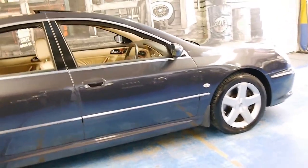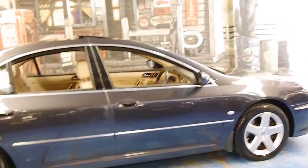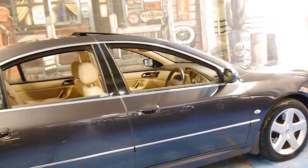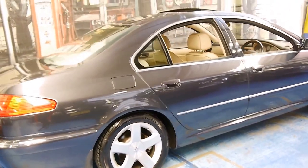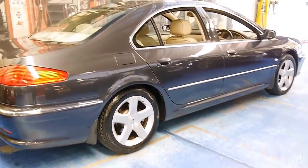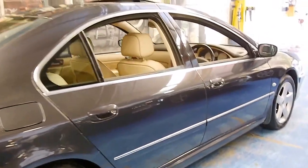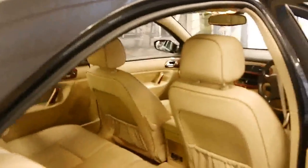I believe if you drive over a pothole and the front wheel absorbs the impact, it would actually send a message to the back wheel that there is a pothole ahead and it would actually stiffen the suspension. It's self-leveling as well, so I believe if you've got people in the back, the car will level as well.